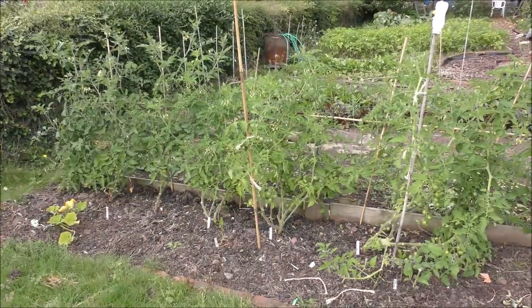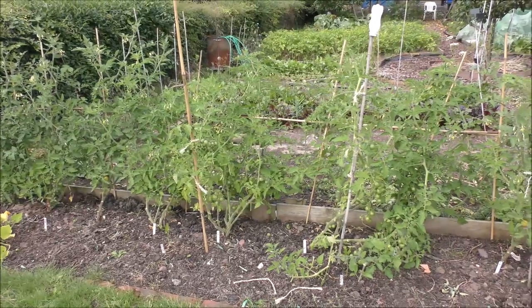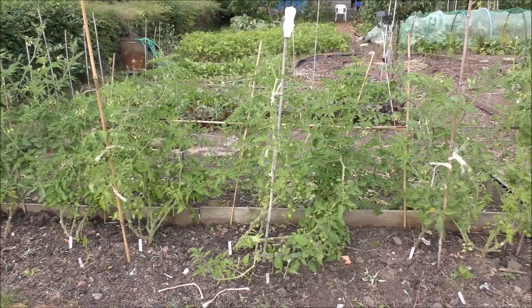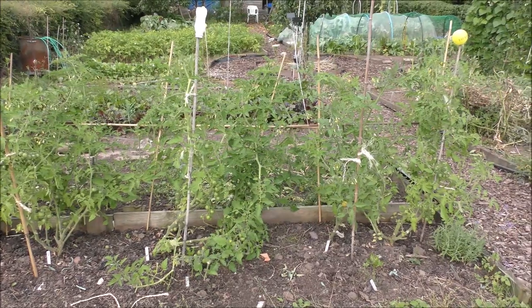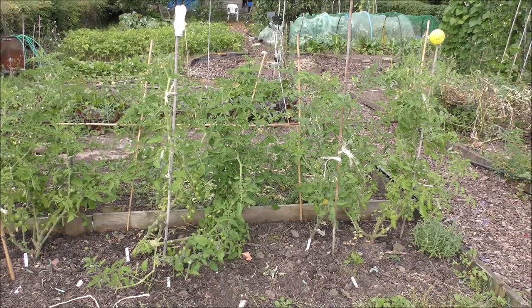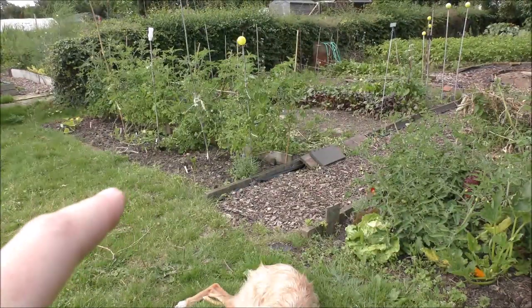For direct comparison, these are the outdoor tomatoes - they're mainly Gardener's Delight and you can see they've been side-shooted, tied up to canes, and generally looked after. Now let's look at the next bed.